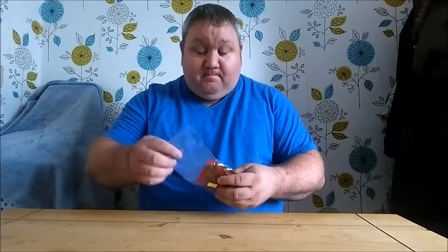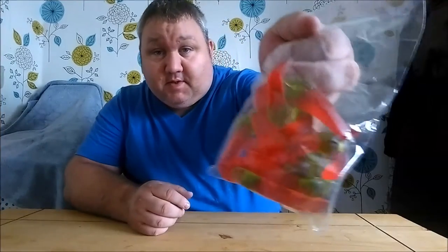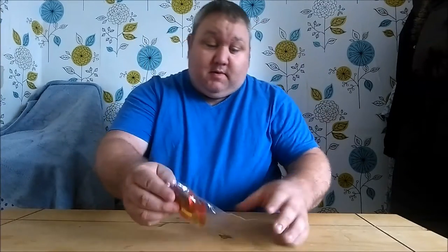Hey guys, Big Ben here once again. So I was at a sweet shop the other day, you know the ones where you have the jars and all the different sweets going all the way around the shop. I asked them if they had any sweets that were hot and it just so happens that they did. I'm going to get them out to show you.